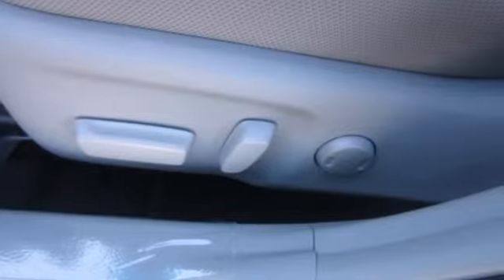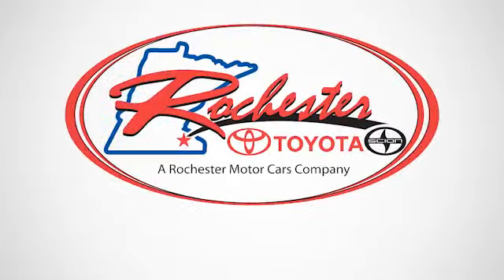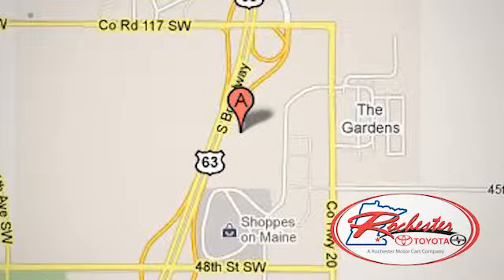This Camry is waiting for you. Don't keep it waiting. Come see it today. Experience the difference at Rochester Toyota Scion. We're conveniently located between 40th Street and 48th Street, southeast on Highway 63 South in Rochester, Minnesota.